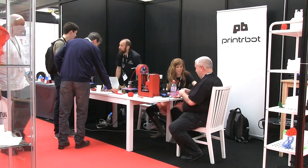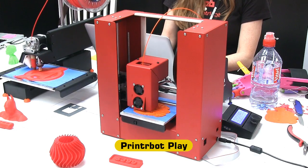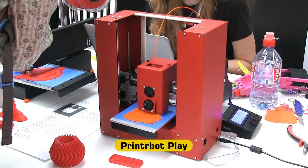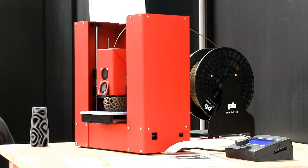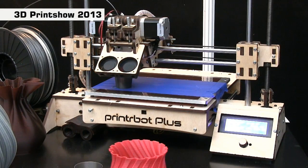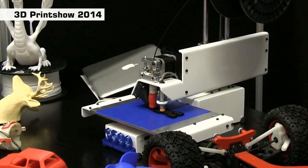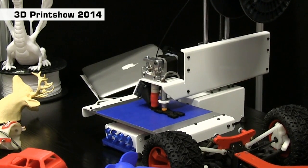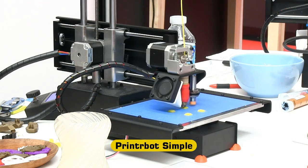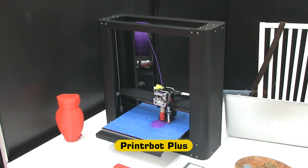Not that far away, PrinterBot are displaying their new PrinterBot Play. At $399, this is excellent value and would allow many more people to own a personal 3D printer. Until just over a year ago, all PrinterBots had plywood bodies, with the first metal PrinterBot being the Simple that we saw at last year's 3D print show. But now, along with the PrinterBot Play and the Simple, even the PrinterBot Plus has a powdered aluminium casing.